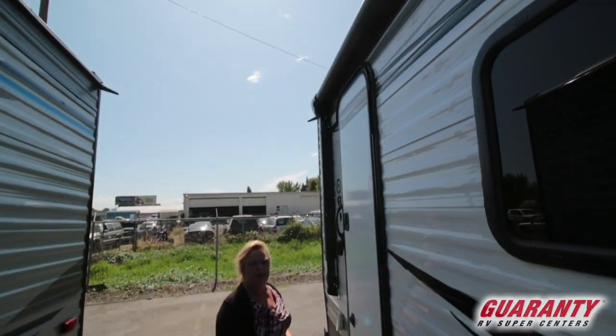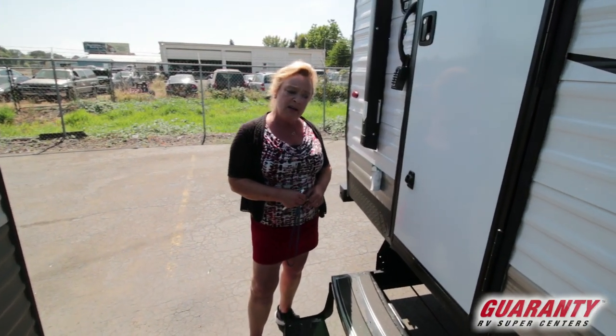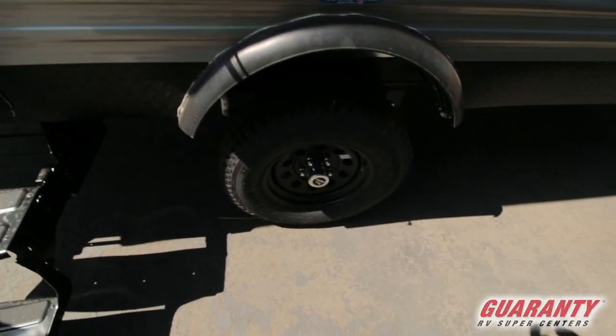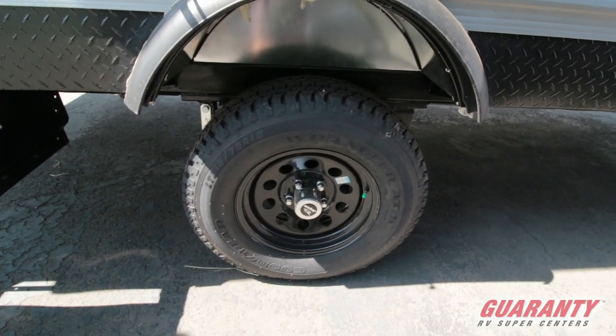Jayco offers a two-year manufacturer warranty, and that's really kind of unheard of in the industry — they're special like that. And I want you to see the clearance, because I'm an Oregonian. I like to go up in the woods, go skiing, go out to the beach, and this is what it takes to get to all those places.